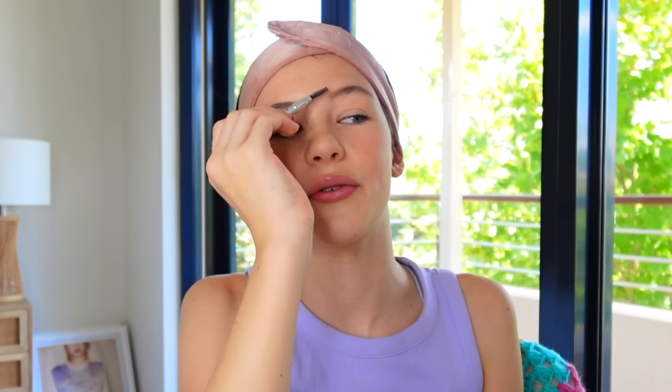Now eyebrows: the Benefit Gimme Brow volumizing pencil. It's my favorite brow product ever. I use the end as a spoolie and fill my brows in. I'm barely doing any today, though I decide to fill them in a bit more than usual. It looks a bit funny right now because I haven't done lashes yet and only one brow is done — trust the process! I also don't have any brow gel and I'm thinking of trying the Morphe brow wax because it's pretty cheap.